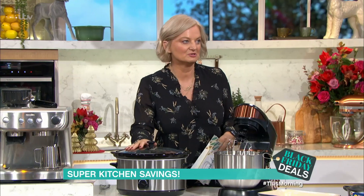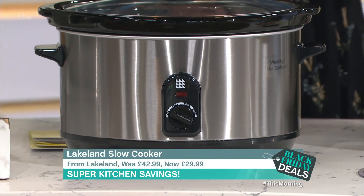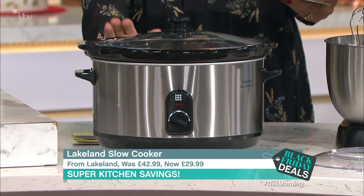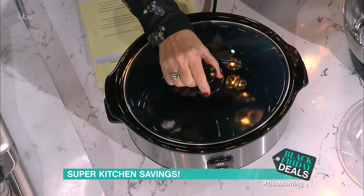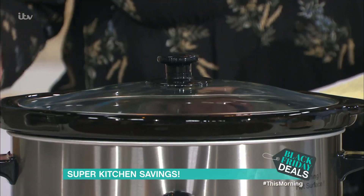Next, this Lakeland 6-litre slow cooker. This has been on the show more than I have — frankly, it should have its own show. It was £42.99, now £29.99. Lakeland, lots of savings. This is the big one; there are lots of other sizes and it's a really good investment. It's good for family or batch cooking.